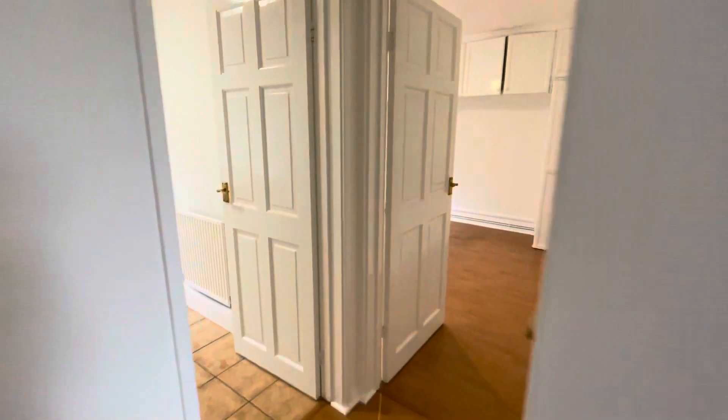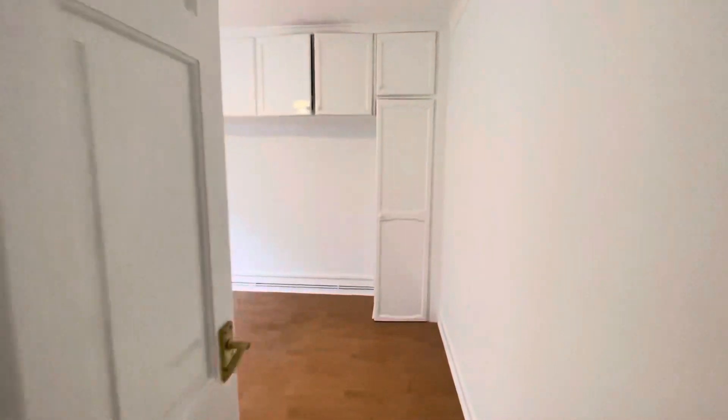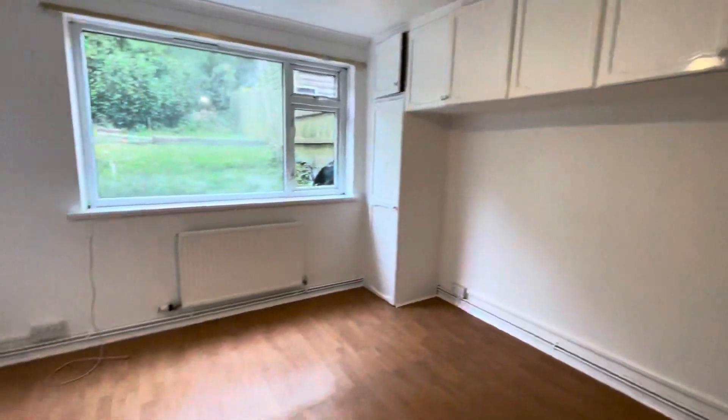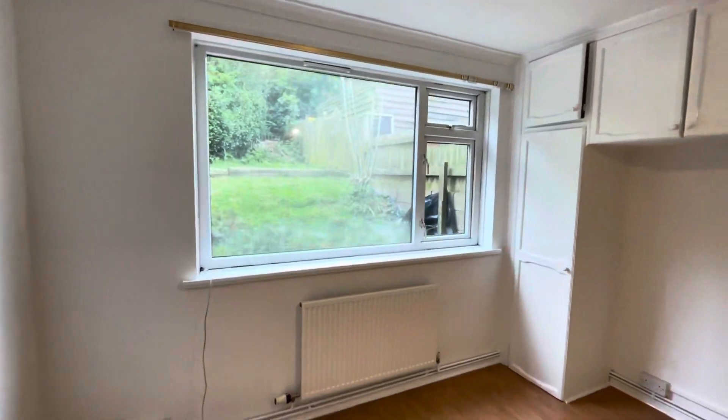Back out here to the hallway. We've got your second bedroom here on the right. Built-in storage. Overlooking the garden there.